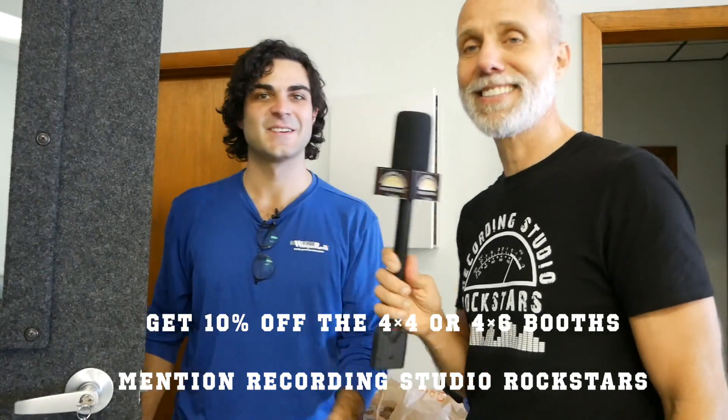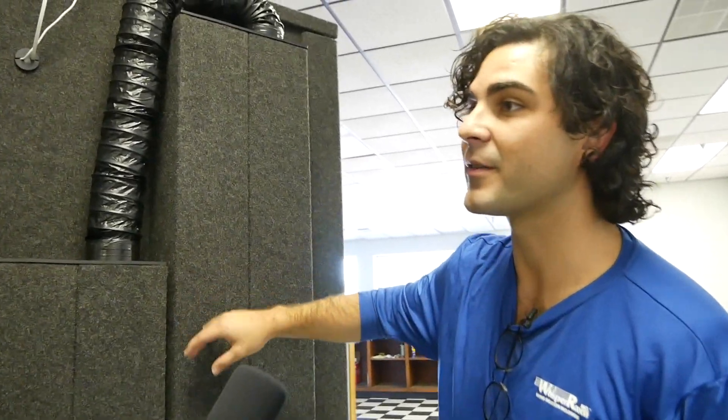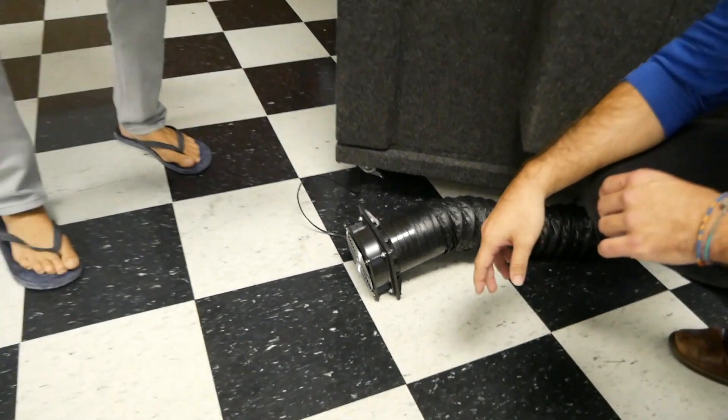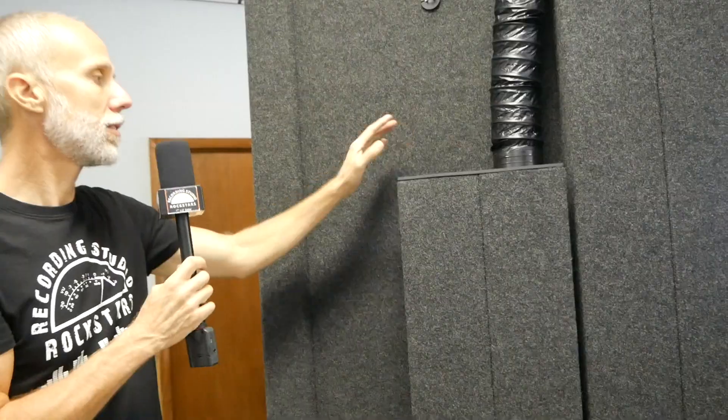If you mention Recording Studio Rockstars when contacting Whisper Room, you get 10% off the four by four or four by six booth — single wall or double wall construction. The ventilation soffits on the outside of the booth use a baffle system to quietly pull in fresh air, and warm circulating air is vented back out into the room. Each baffle component uses foam to keep airflow quiet so microphones won't pick it up.